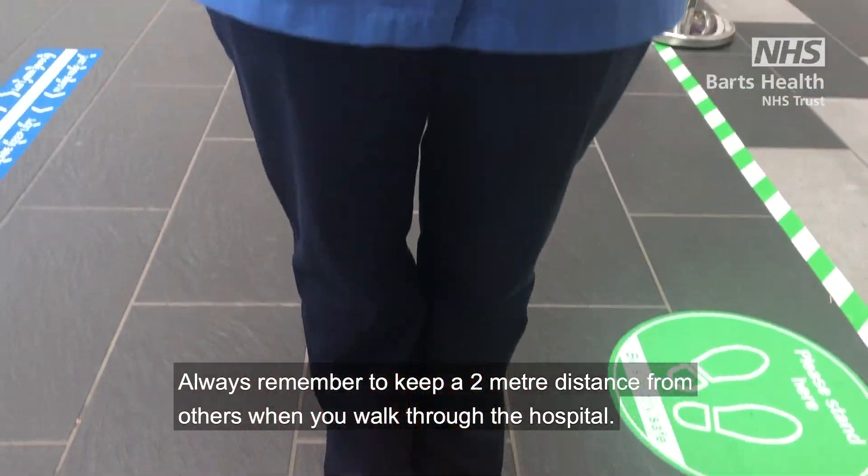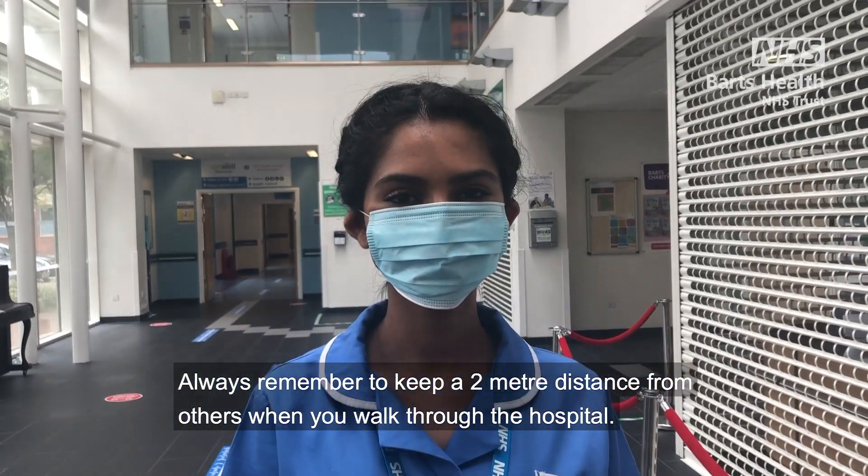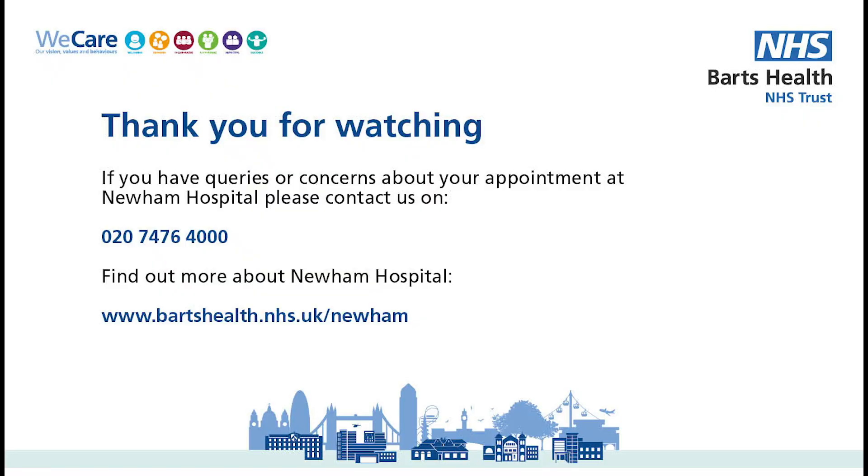Always remember to keep a two metre distance from others when you walk through the hospital. If you have any queries or concerns about your appointment, contact us on 0207 476 400.